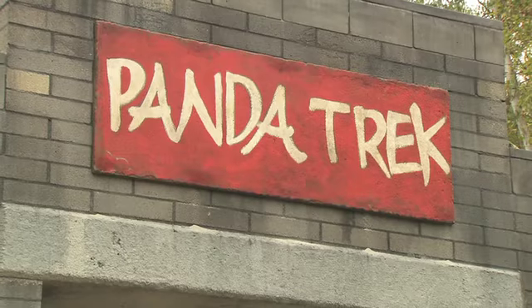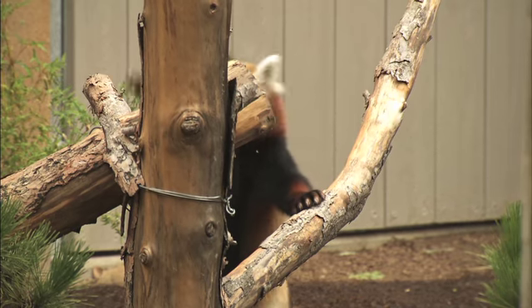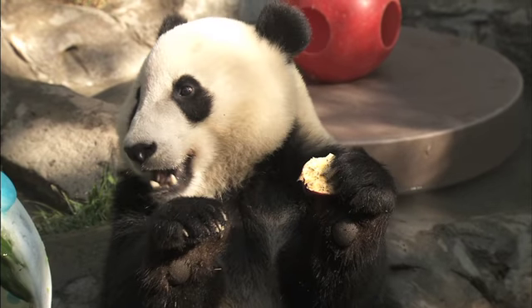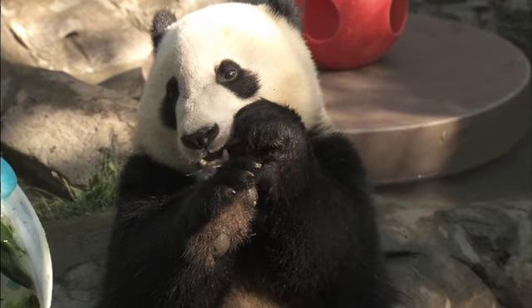Today we did our soft opening of Panda Trek. We've got Sichuan takins, red pandas, and these are animals that share the same environment as our giant pandas, so it's a great chance as you're coming down to see animals here at the San Diego Zoo to learn about animals in one ecosystem.